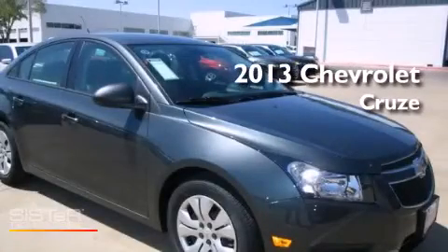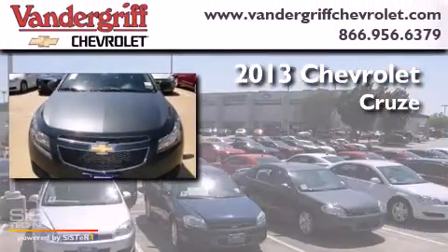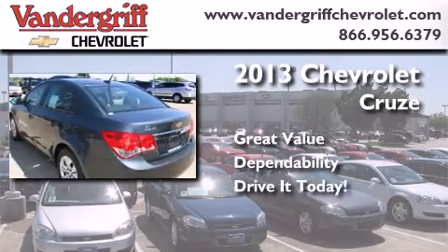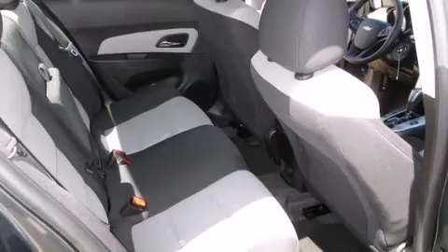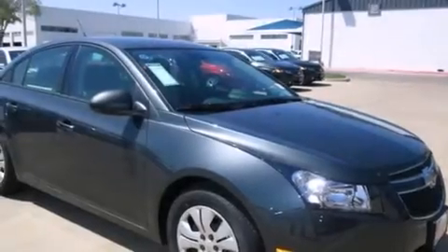This is a brand new 2013 Chevrolet Cruze. Features include a low tire pressure indicator, traction control and stability control systems, cruise control, a passenger side vanity mirror, latch-ready child seat anchors, and air conditioning.